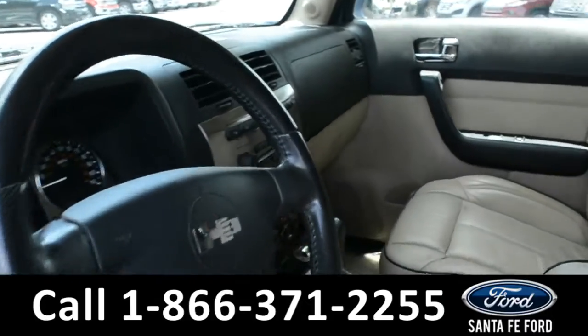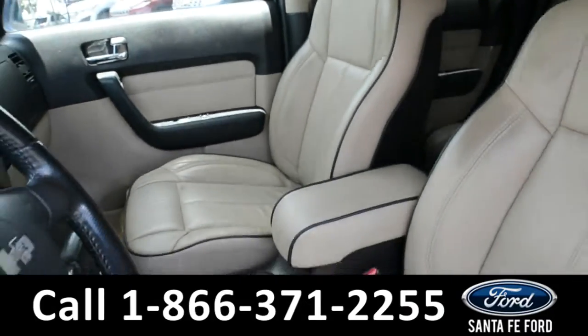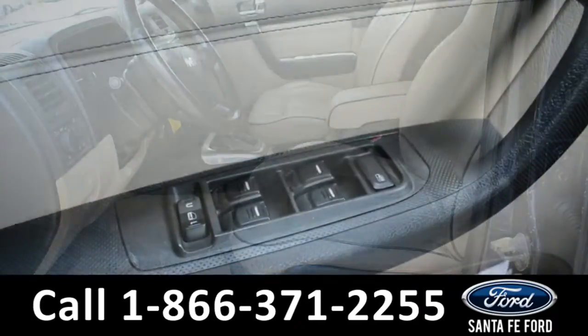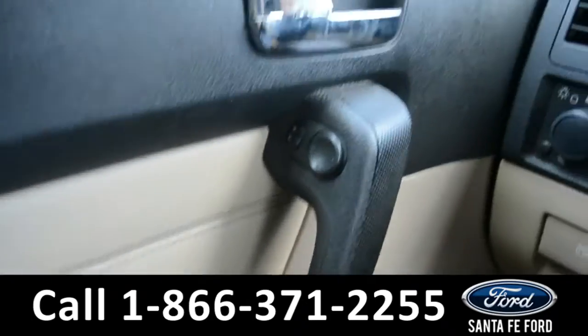Here is a closer look into the front row. The seats are a tan and black leather. It has powered windows, locks, and mirrors.